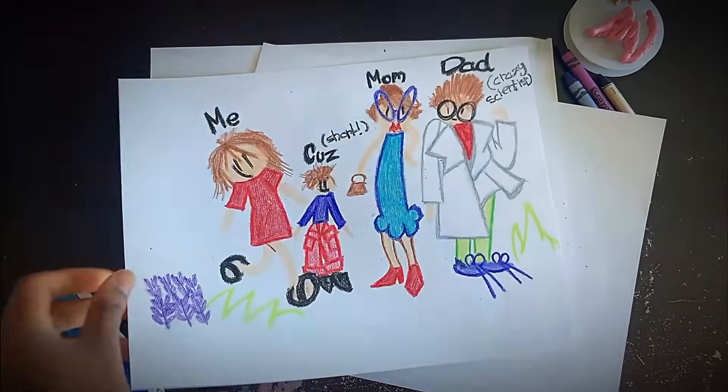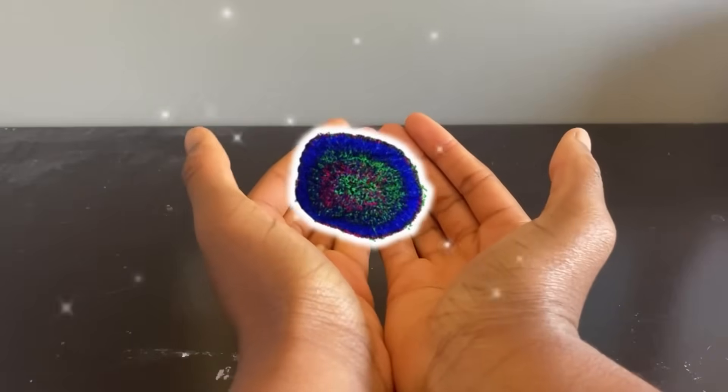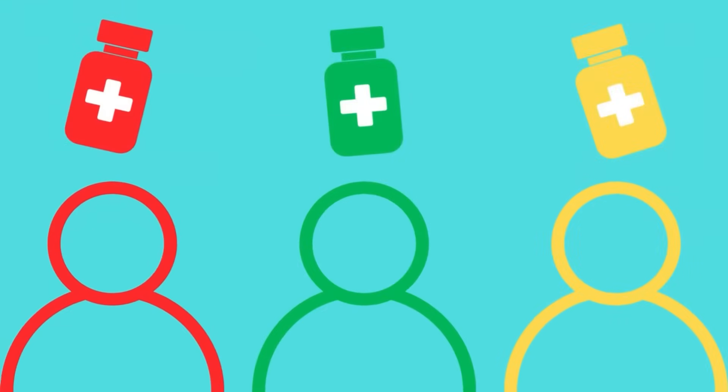For families like mine facing glaucoma, these mini-retinas are more than science — they're hope in our hands. They reveal how your body, not the average body, responds to treatment, paving the way for personalized medicine.